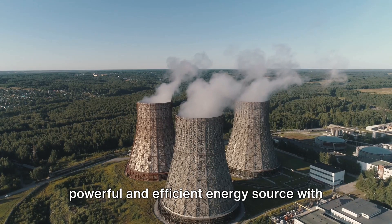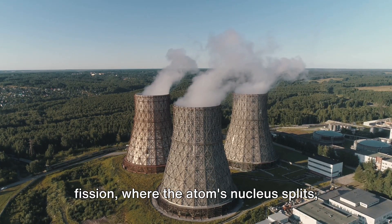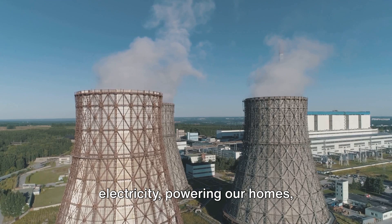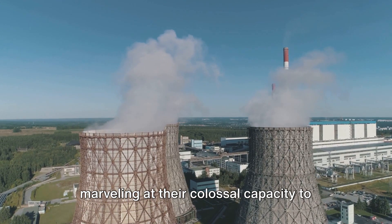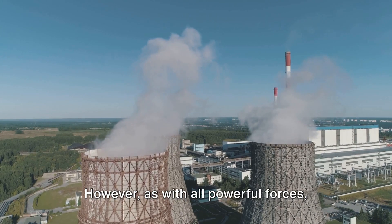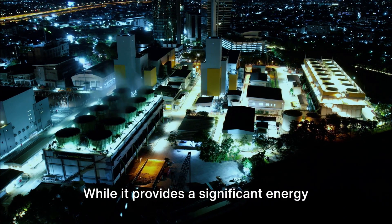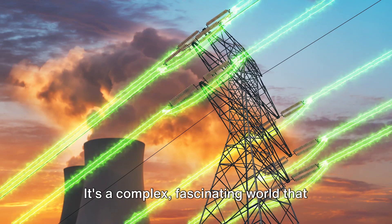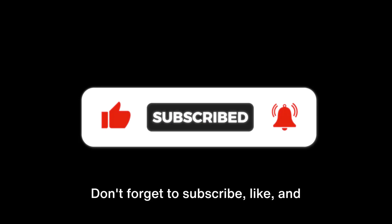Nuclear power is a powerful and efficient energy source with its own set of challenges. Throughout our exploration, we've delved into the intricate process of nuclear fission, where the atom's nucleus splits, releasing an immense amount of energy that is harnessed to produce electricity. We've journeyed through some of the largest nuclear power plants worldwide, marveling at their colossal capacity. While nuclear power provides significant energy yield and reduces carbon emissions, it also presents challenges such as waste disposal and potential accidents. Thank you for joining us on this journey. Don't forget to subscribe, like, and share our channel for more enlightening content.